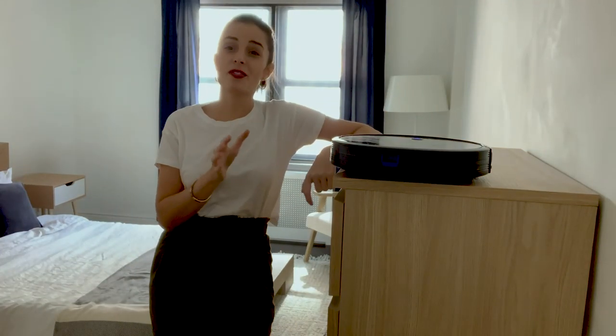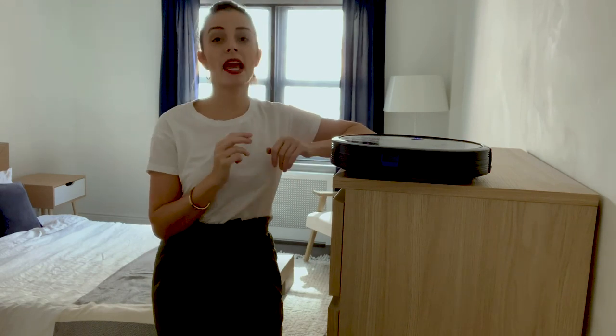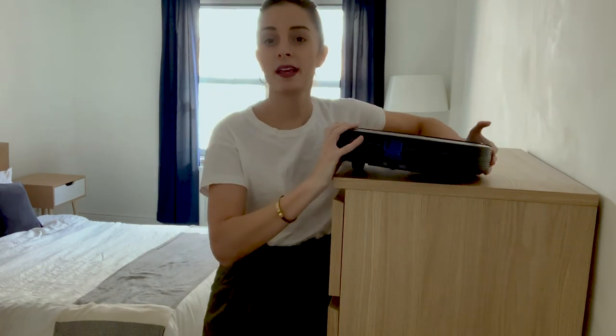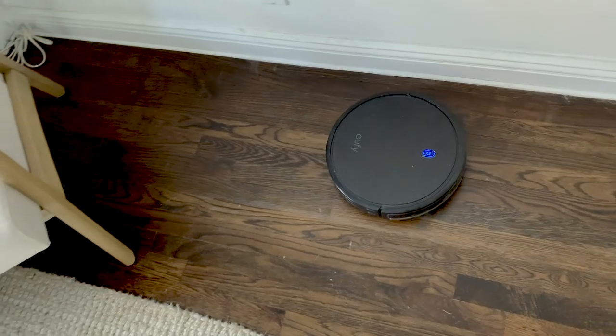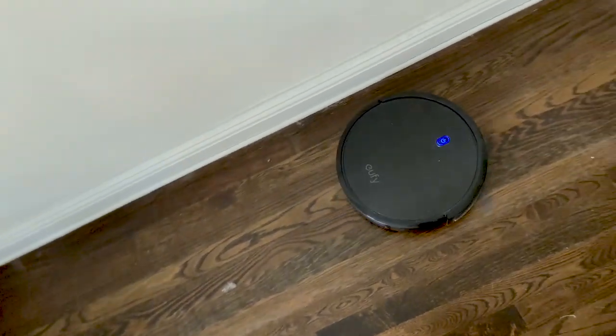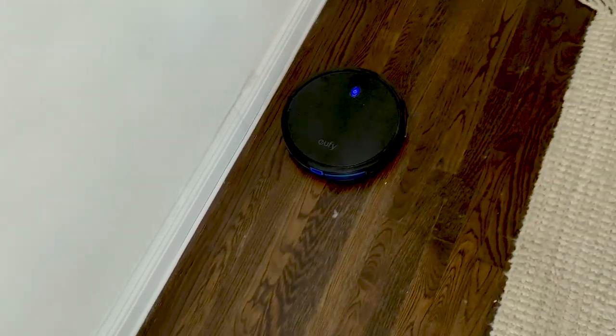I'm going to start by removing frames, removing anything that kind of shakes and is just annoying to move with, and then just continue to shift things around. With all of this moving there's a lot of dust coming out and I have to say this Roomba has saved my life.